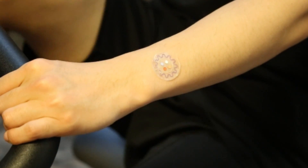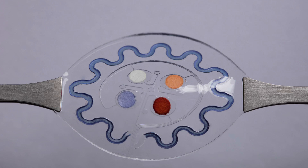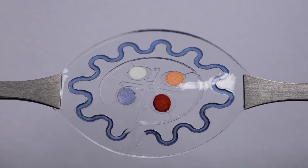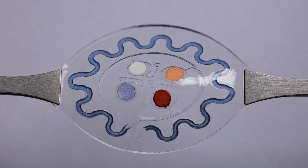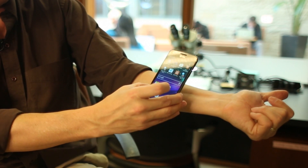This simple device allows us to measure total sweat loss and sweat rate. The colored spots are responsive to different targeted biomarkers, and their change in color can be quantitatively evaluated using the camera on the smartphone.